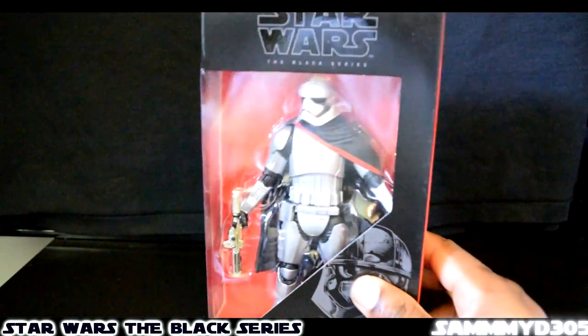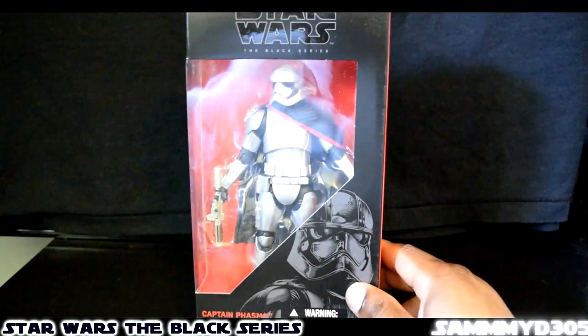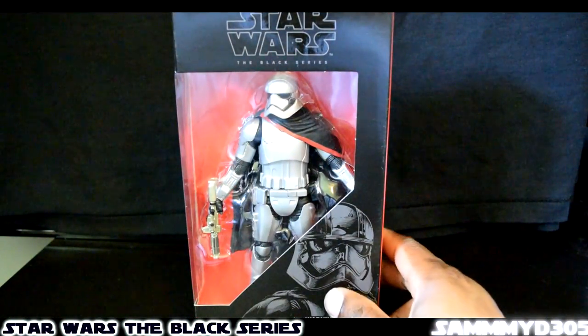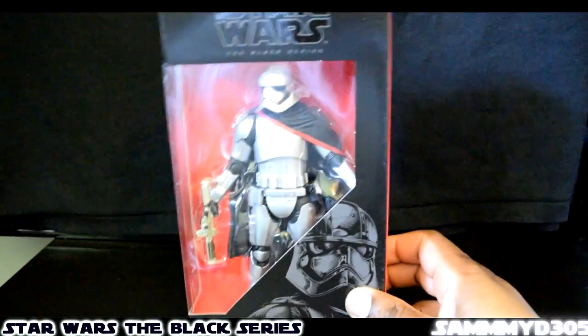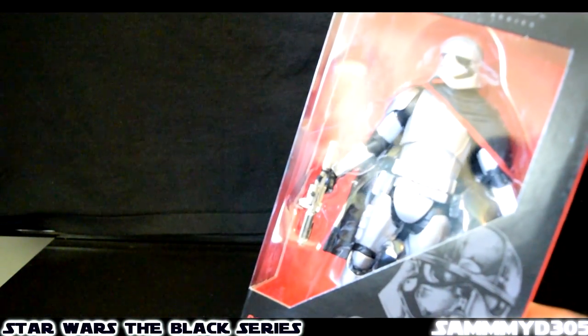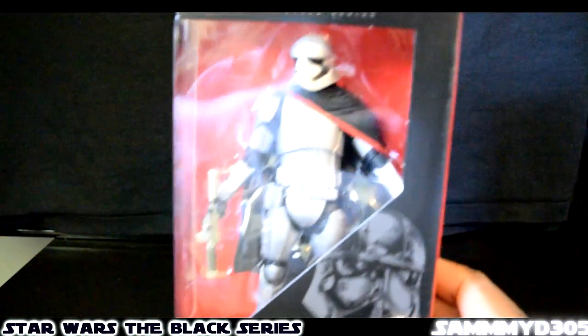Another one that's supposedly pretty hard to find but wasn't that hard to find was the Captain Phasma, which is number 6 in the Black Series. Finally got that. I saw it at a couple of places, but only like one at each place I actually saw it.